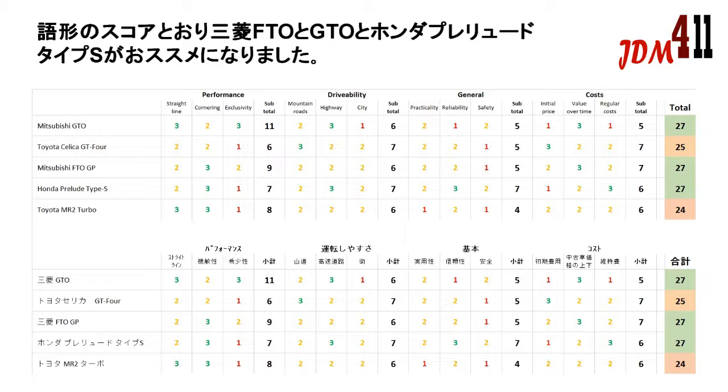In the total scoring we can see that the Mitsubishi GTO, Mitsubishi FTO, and Honda Prelude all score 27 points. All three of these vehicles will therefore be an advised choice.